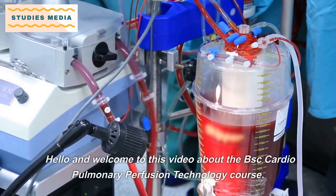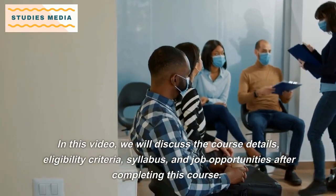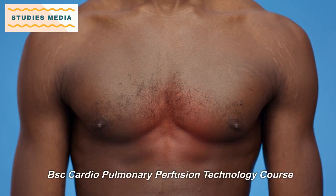Hello and welcome to this video about the B.Sc. Cardiopulmonary Perfusion Technology course. In this video, we will discuss the course details, eligibility criteria, syllabus, and job opportunities after completing this course.